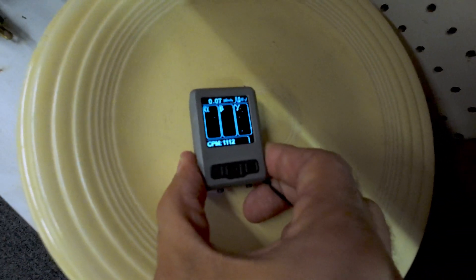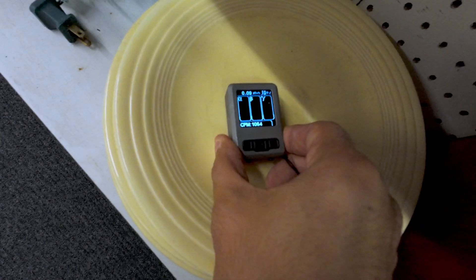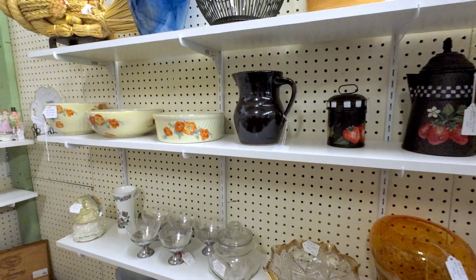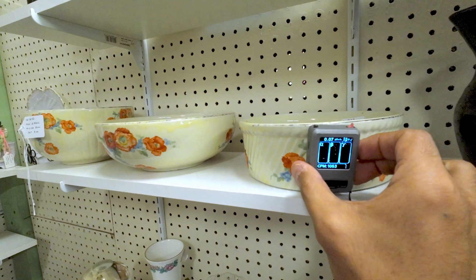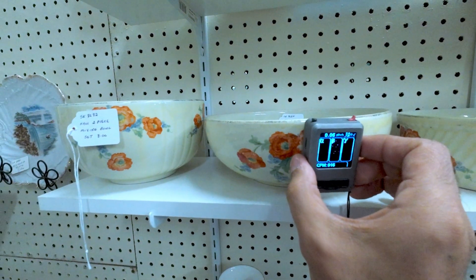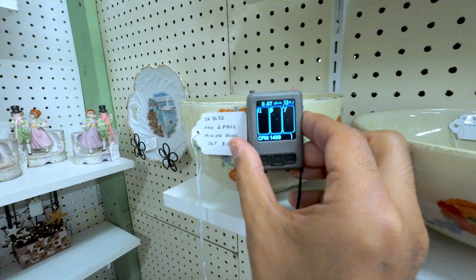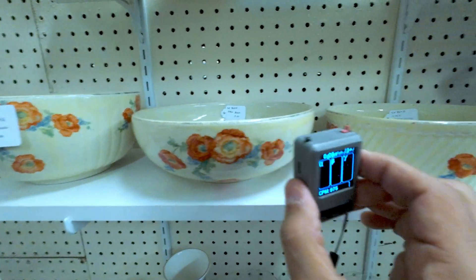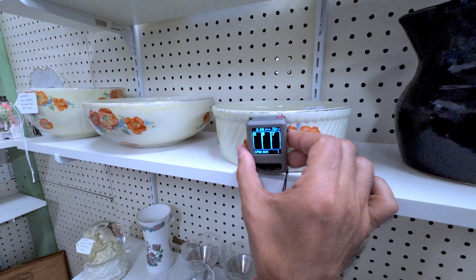We found some ivory — I don't have any ivory Fiesta Ware so I think one of these might come home with me. And for anybody looking for something that has the glaze — this is Hall, an American company that made a lot of this. It's not crazy hot, but you can get them cheap because of that uranium glaze on the outside. Three bucks for a mixing bowl — it just doesn't go with what I collect, but there you go.